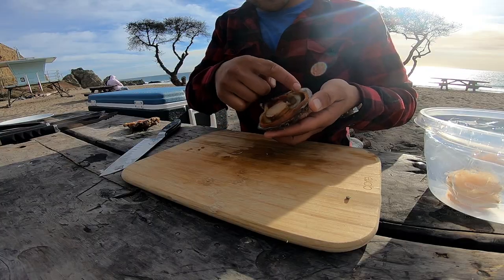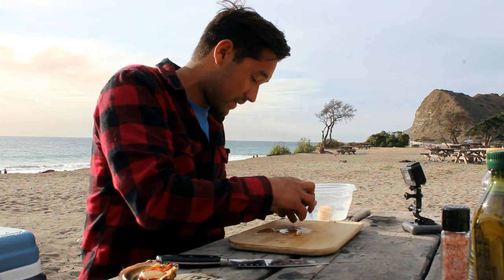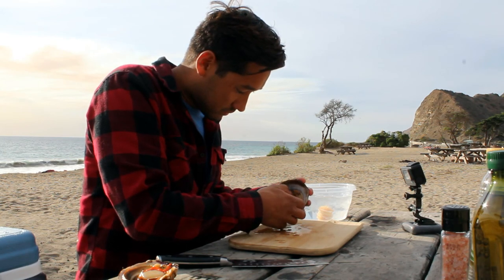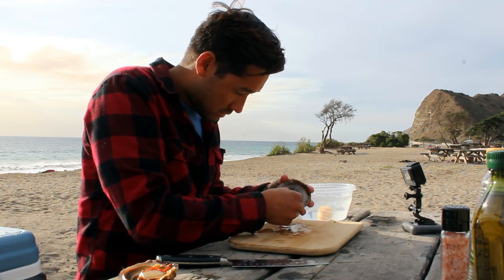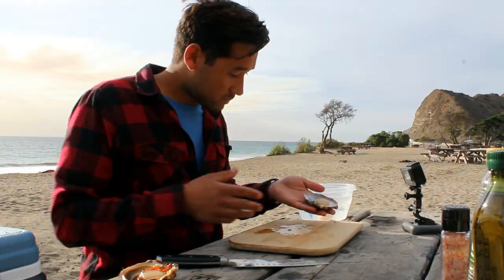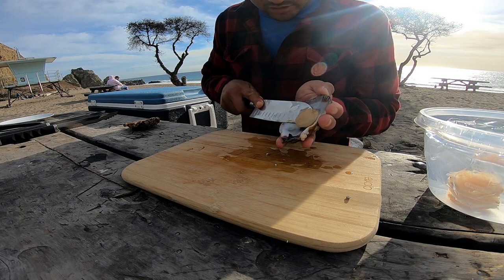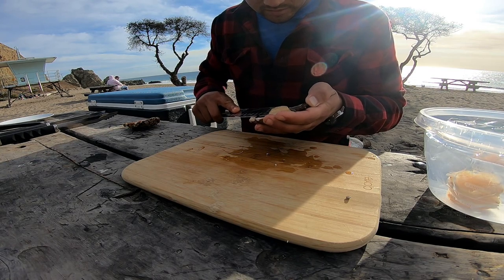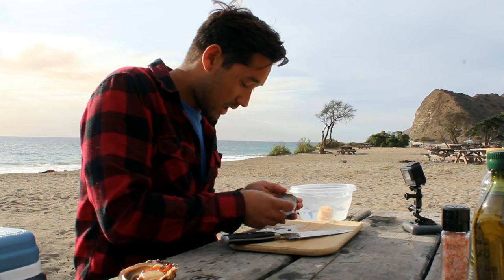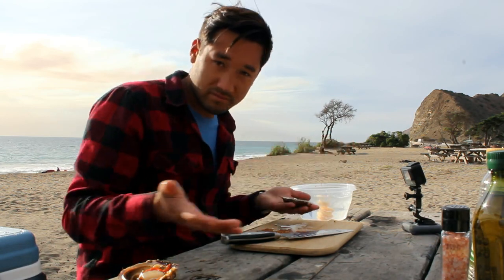All this stuff in here, you don't want to eat — you only want to eat that nice little white part inside. So we're just going to remove all this and try to take the membrane around the muscle. There it goes, comes right off. Now to remove the muscle from the shell, we're going to take back our blade and insert it — try to get as much meat off as possible. We are left with a perfect scallop, just like that. Put this in your ice water and you're ready to go on to the next.